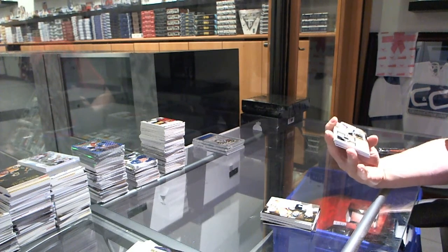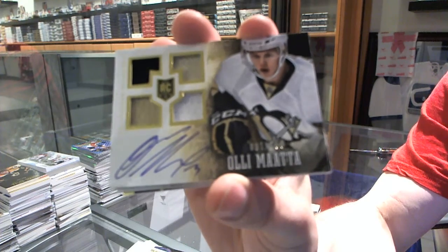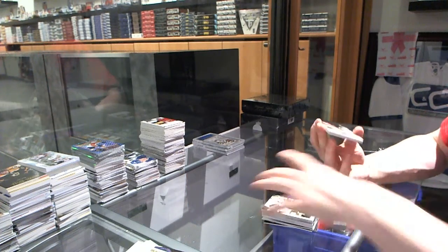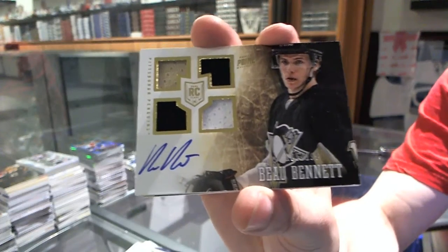We've got a quad jersey auto rookie, numbered to 199 for the Pittsburgh Penguins, Ole Mata. And another quad jersey auto rookie, numbered to 199 for the Pittsburgh Penguins, Bo Bennett. Because why not?